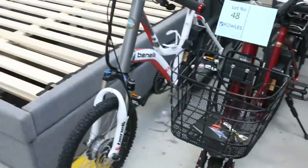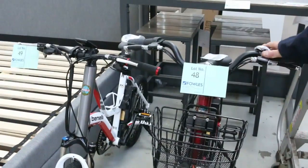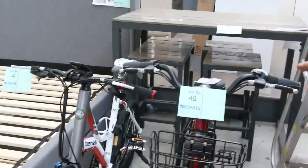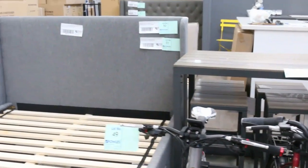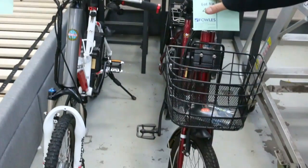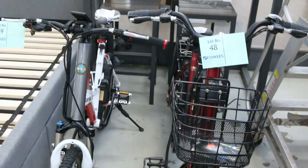Something a bit different this week — we've got these electric push bikes. They're Benelli bikes. A couple of dollars in the shops or online, these would be going for around the three to four hundred dollar mark. Make some offers and get some bids on them — they come with all the gear, the chargers and everything.